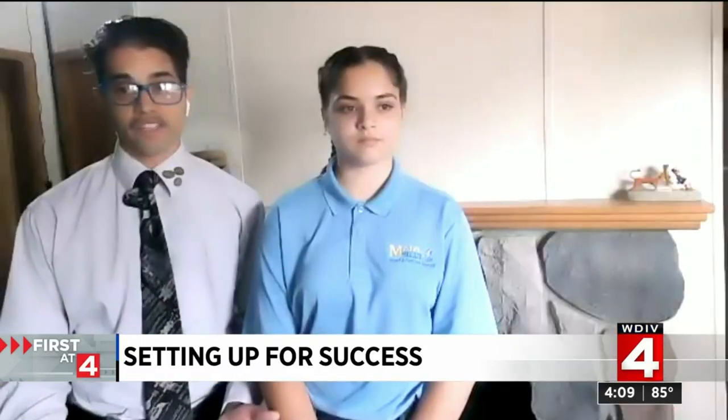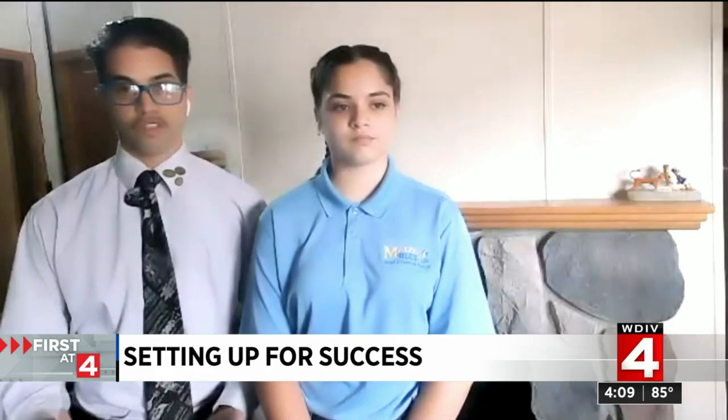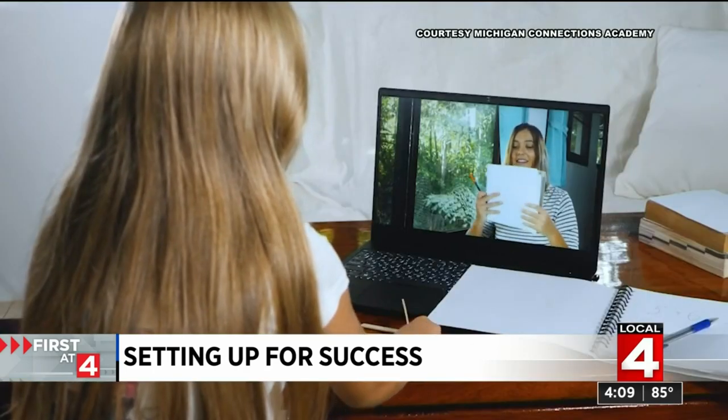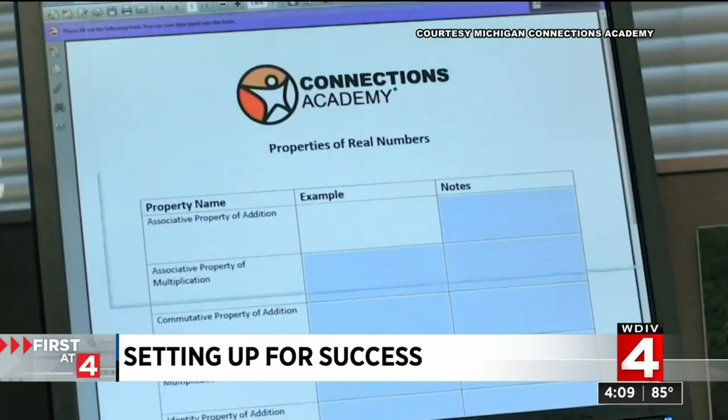It doesn't have to be a desk. It could be, if you have the countertop space, the kitchen table — whatever works for your family. Brian Kloszak is the superintendent for Michigan Connections with a student population of 1,700 students, and they've been doing this remote learning stuff for more than a decade.